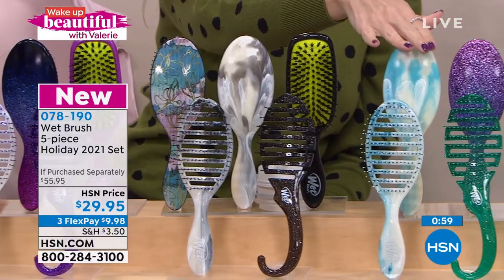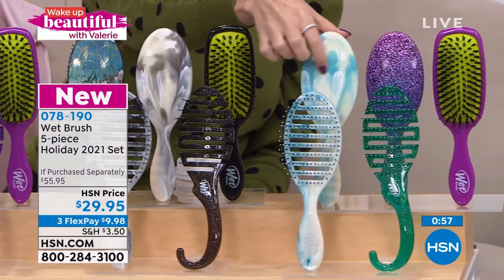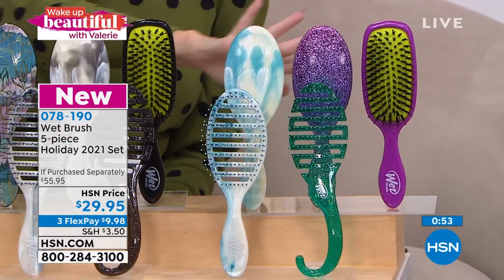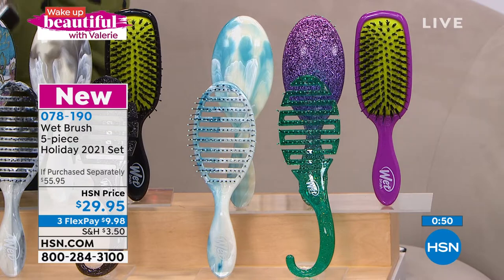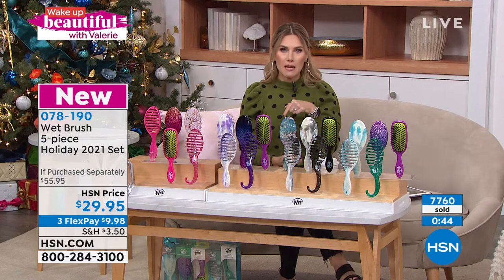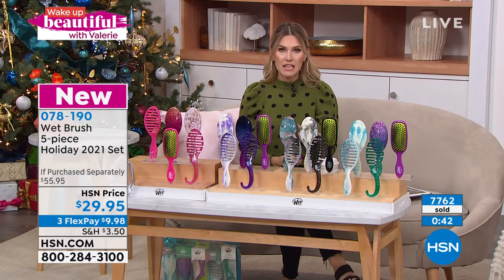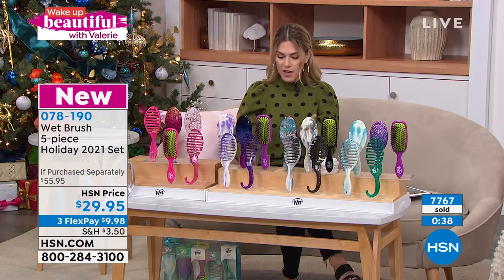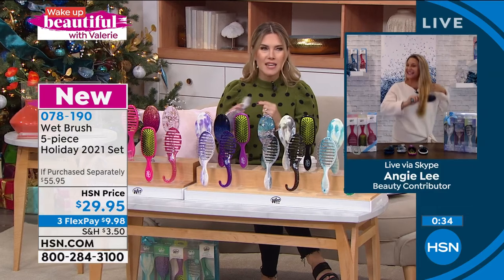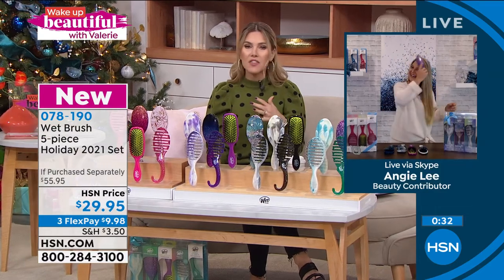The blue collection features more teals, with some nice pinks and purples mixed in. With over 7,800 picked up, this is the time to get it — you need those last minute gift closet items. Everybody looks at it and goes, 'Oh my gosh, this is a Wet Brush — you got me a really good brush, not a knockoff.' And I think this is good.